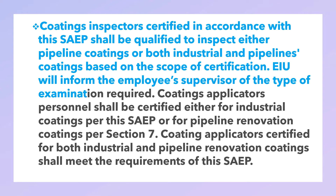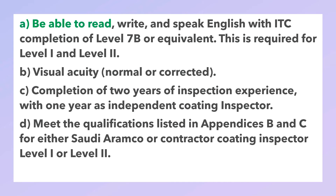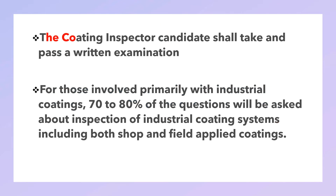The coating inspector candidate shall be interviewed by the qualified examiner to review his training and confirm his experience and overall capability to perform the tasks of a certified coating inspector. The interview will be initiated upon receipt of application using the applicable form per Appendix A. As a minimum, the qualified candidate shall: be able to read, write, and speak English with ITC completion of Level 7B or equivalent (required for Level 1 and Level 2); have normal or corrected visual acuity; have completion of two years of inspection experience with one year as an independent coating inspector; and meet the qualifications listed in Appendix B and C for either Saudi Aramco or contractor coating inspector Level 1 or Level 2.